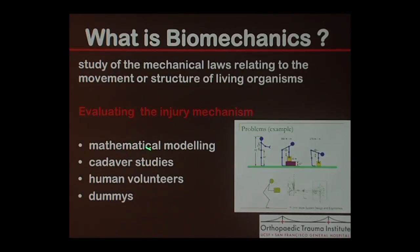So what about biomechanics? Anytime there's an injury we have to evaluate the mechanism. Biomechanics is really the study of laws relating to movement or structure of a living organism. There are different ways we can do it: mathematical modeling with finite element analysis, cadaver studies, human volunteers, or crash dummies.